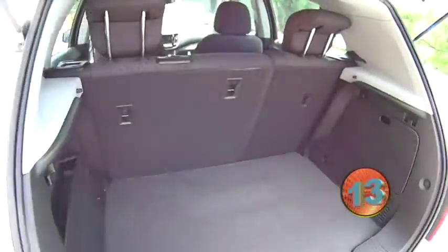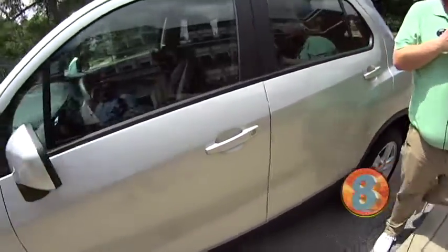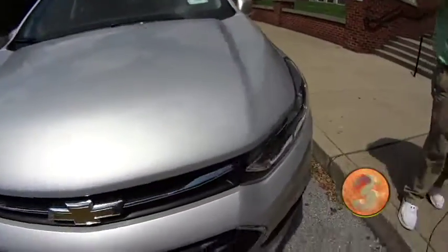Randy, did you know right now these are on our special leasing program? They're like $189 a month leased. Can you believe that? A brand new SUV with like no miles.